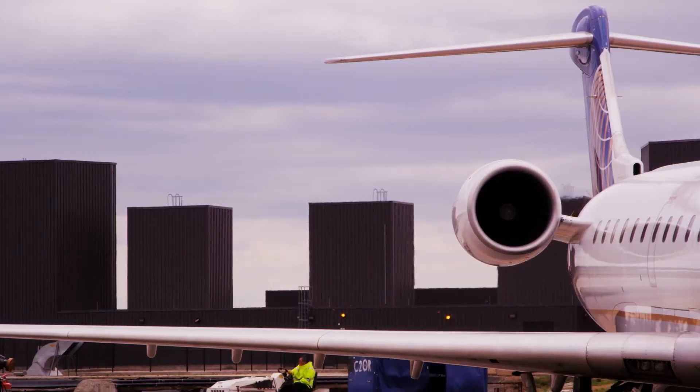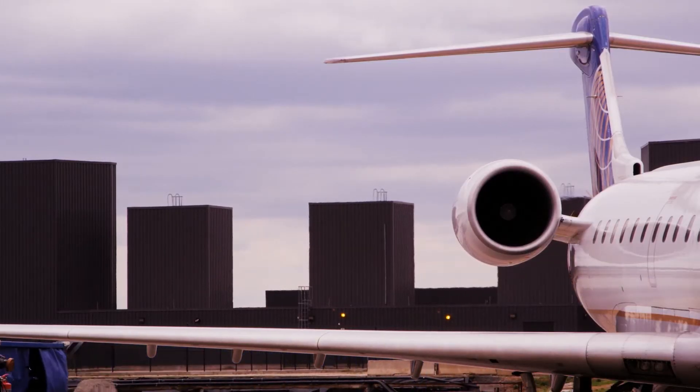A jet engine — the fuel it uses flying across the Atlantic — if you can make the materials work at higher temperatures they're more efficient, so you use less fuel and less carbon emissions. So materials just about controls everything we do; it's a really important topic.